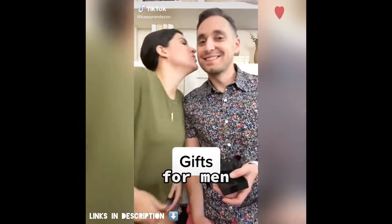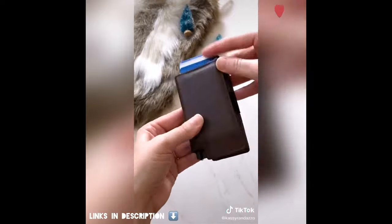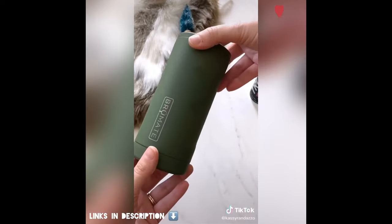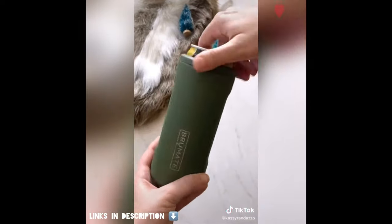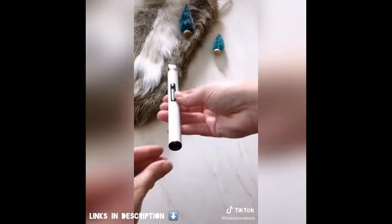Great gift ideas for men. This sleek smart wallet has been a hit with all of the men in my life. It's cool, compact, and protects against skimming. If your man's a beer drinker, he needs this brewmate. They make them for regular cans, slim cans, and bottles. It keeps your drink secure and cold with no condensation.